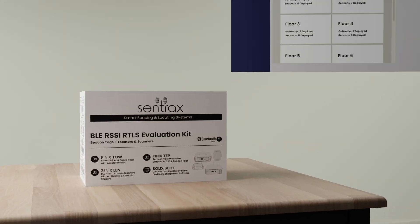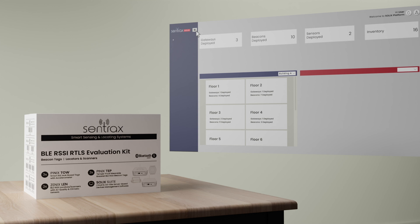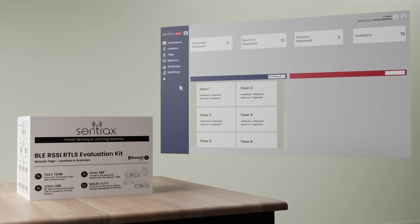Seamlessly deploy and configure the system with our Solix Suite RTLS Platform, showcasing real-time tracking, live and heat maps, sensor data, and advanced reporting.